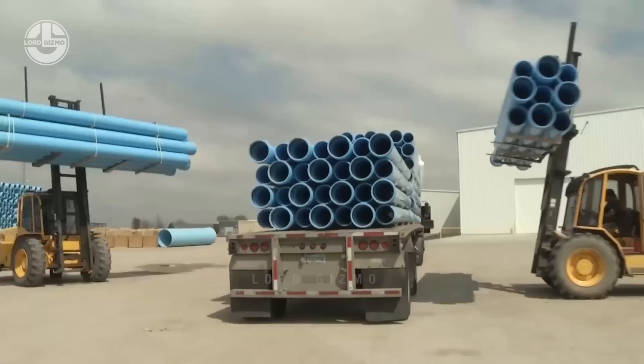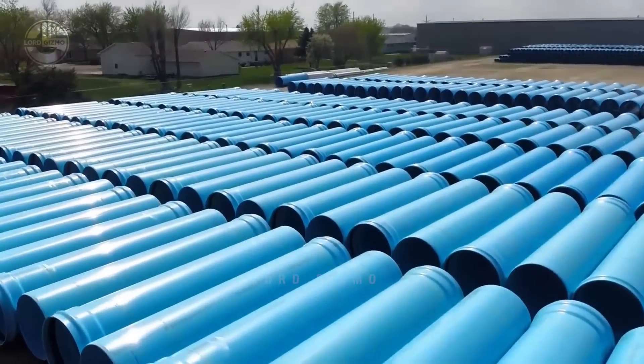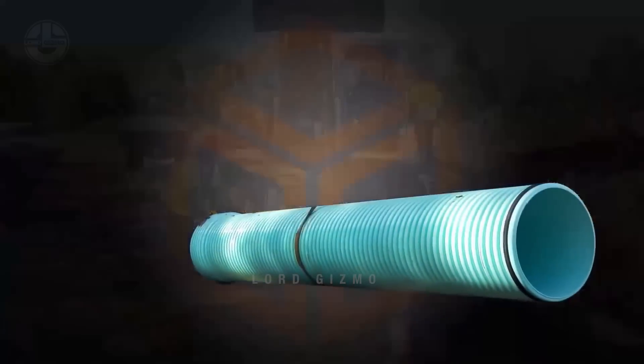In today's Lord Gizmo video, we will take a look at how they manufacture these gigantic PVC pipes.